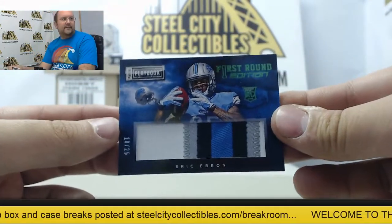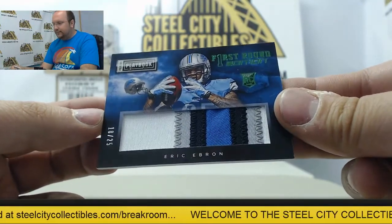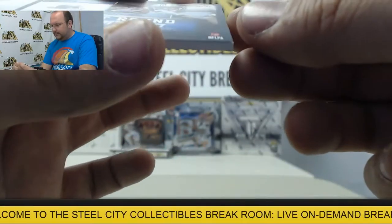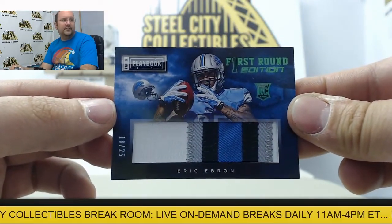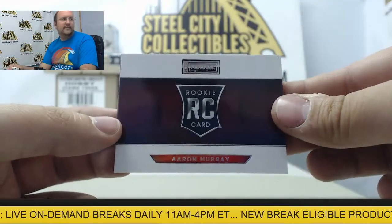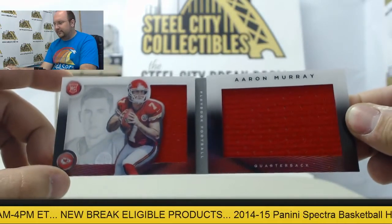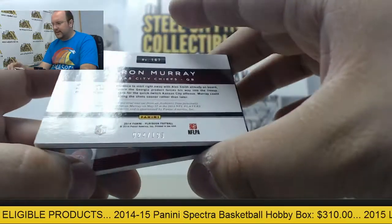First card — alright, we have a very nice patch here. Eric Ebron, 18 of 25, First Round Edition jumbo patch. And the booklet card is going to be Aaron Murray, featuring a jumbo jersey swatch on the right and another swatch on the left. Aaron Murray numbered out of 199.